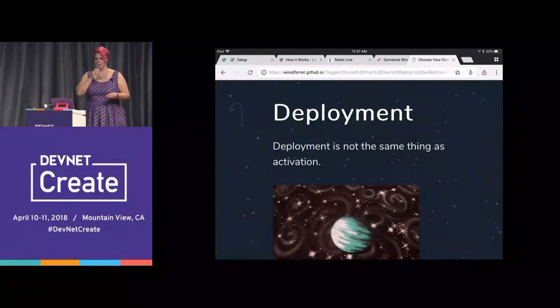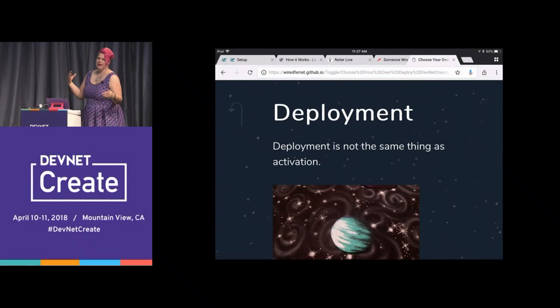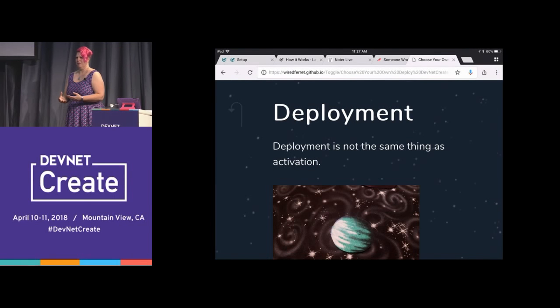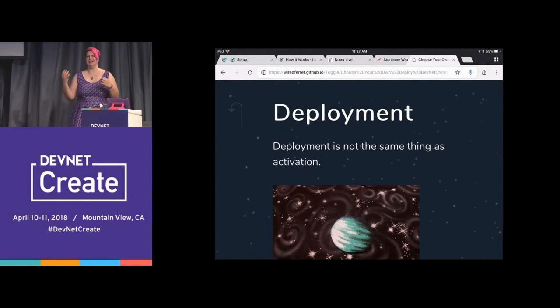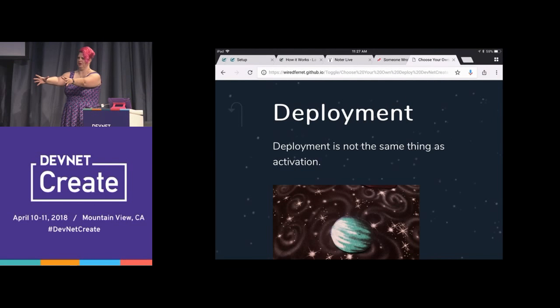What you need to remember about deployment is that deployment is not the same as activation. When you're working in a flag architecture, deployment is just pushing your code out to the servers — nobody sees it. You don't have to do it in a deployment window of Sunday at 3 a.m. because it's not going live. Activation — turning something on — is something you maybe want to do later. I like to think of it as Schrödinger's code: you're pushing out all versions of the code possible, and at the moment of truth you evaluate a flag and figure out which code you're going to serve.